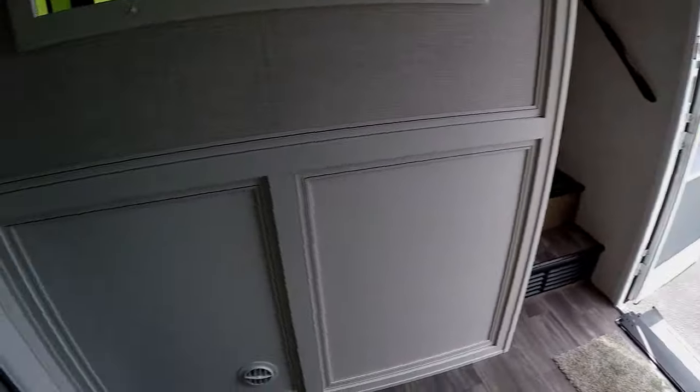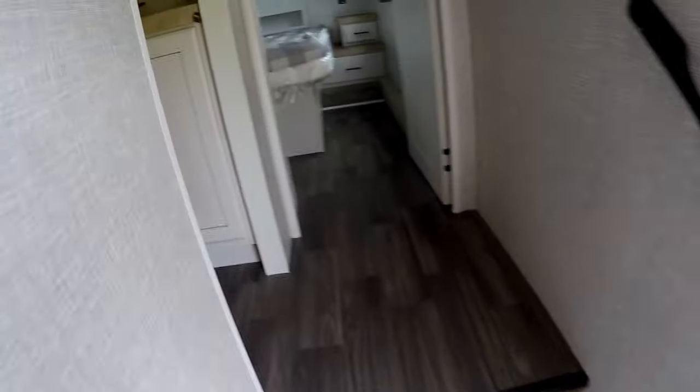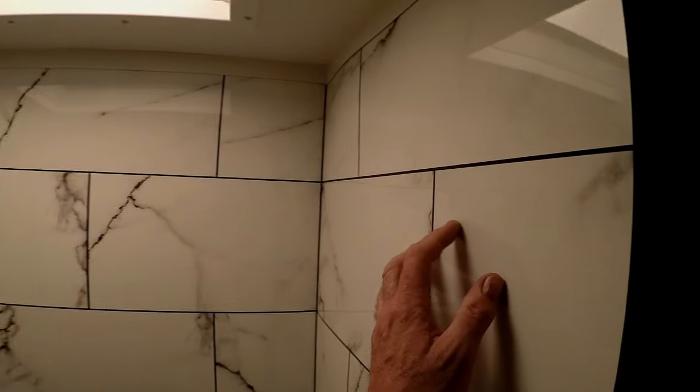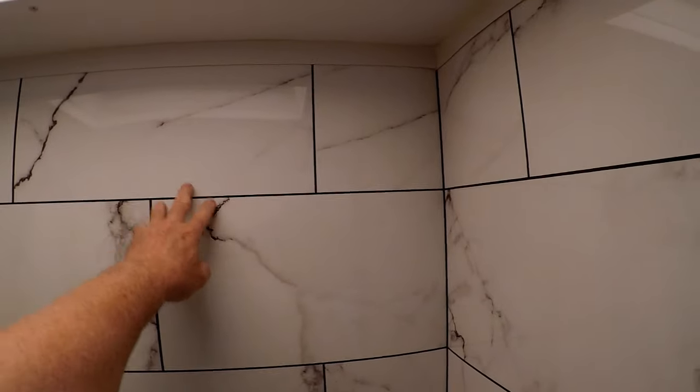Look at this — big empty wall. That's fake. I thought it was tile but it's not.